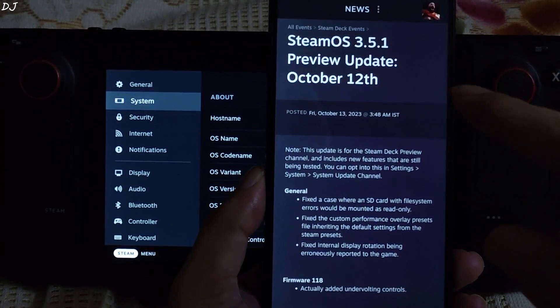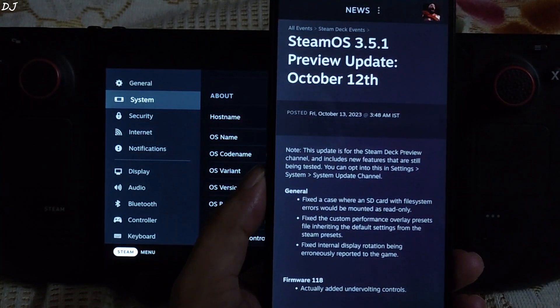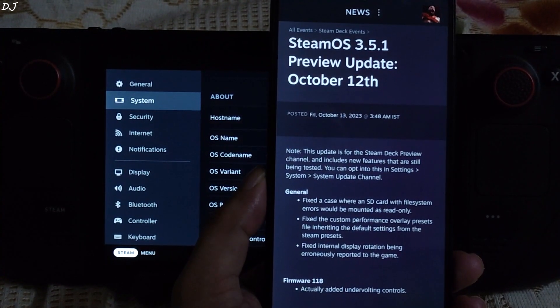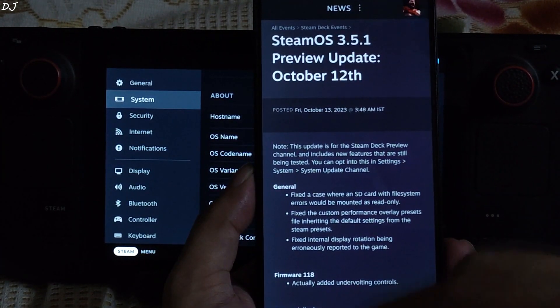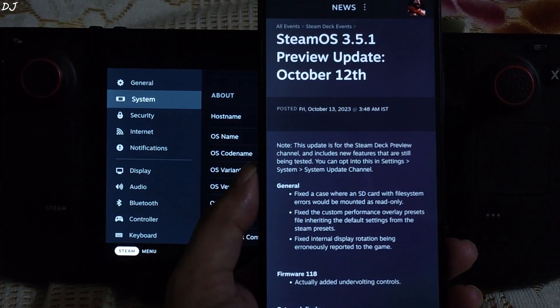Welcome back guys. SteamOS version 3.5.1 update has been released to the preview channel. Preview builds include new features that are still being tested, and it can take some time for these to arrive on the stable build. I have already shown you how to switch from the stable to the preview build — the process is still the same. The key feature of this new build is it updates the BIOS firmware to version 118, allowing us to undervolt the processor without having to unlock the BIOS. I will be demonstrating the entire process in this video and will quickly go through the update log.